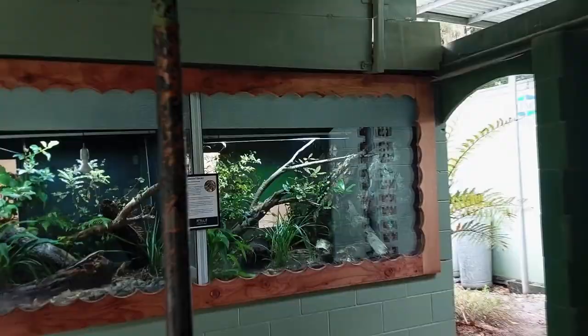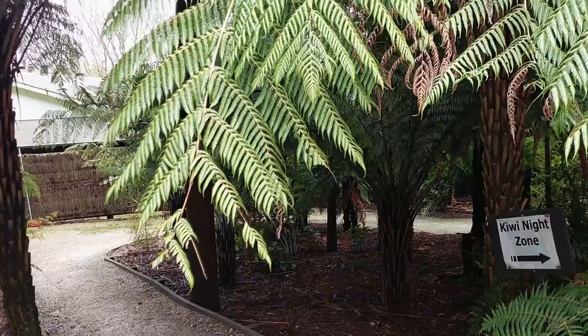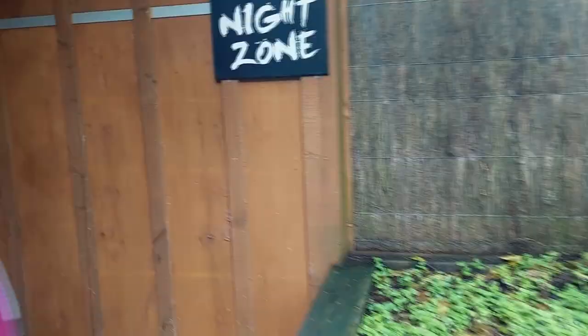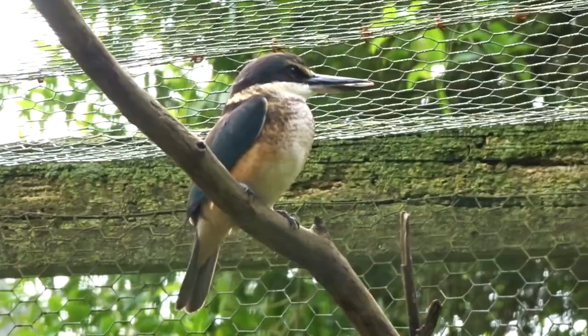No kiwis in sight in that first enclosure, but we're going to keep on kiwi-ing on. There are some geckos though. We're going into another night zone — it's so dark and it's so hard to spot them.